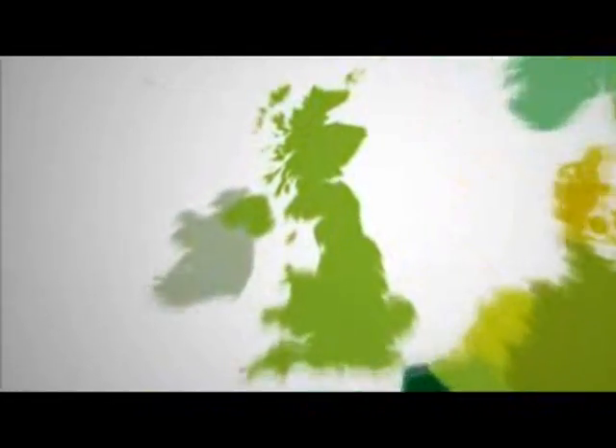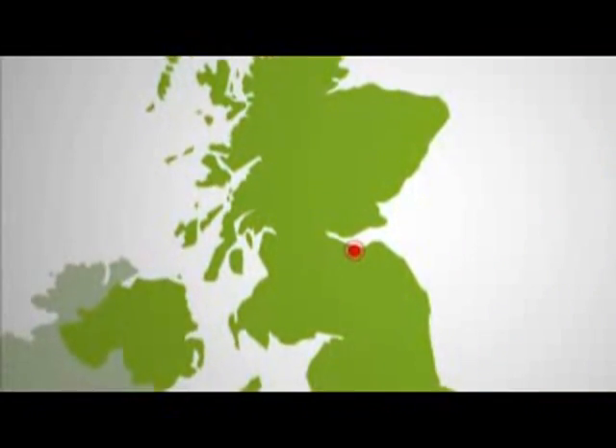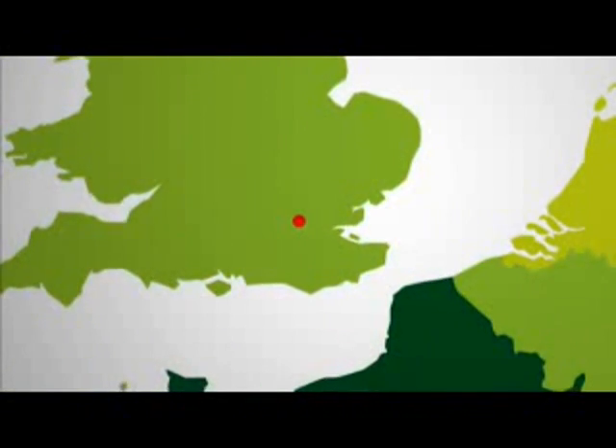The amount of energy available from the sun differs depending on your location. For example, Edinburgh receives 800 kWh per square metre. In London, it's 1,000, and Madrid, 1,500.